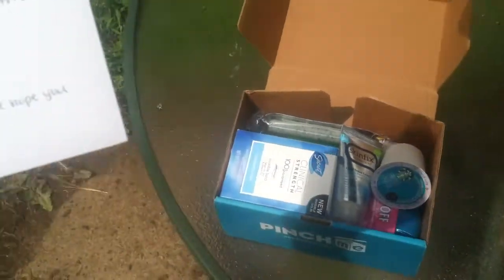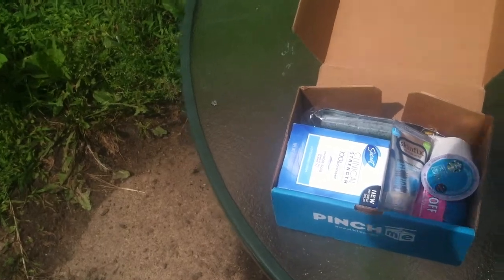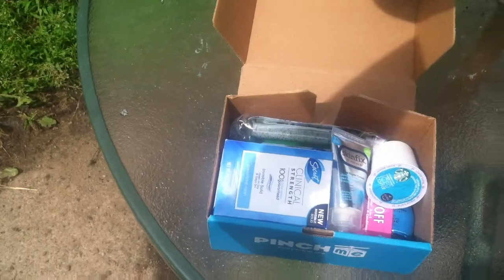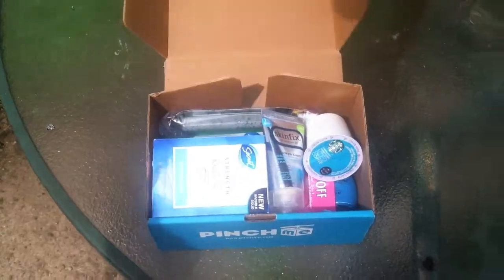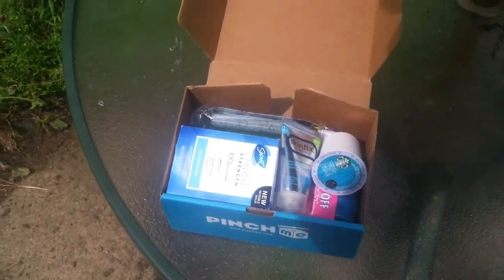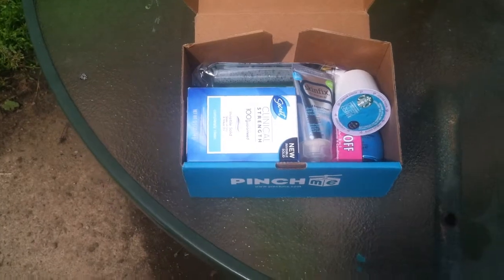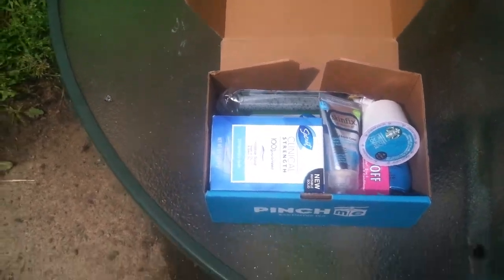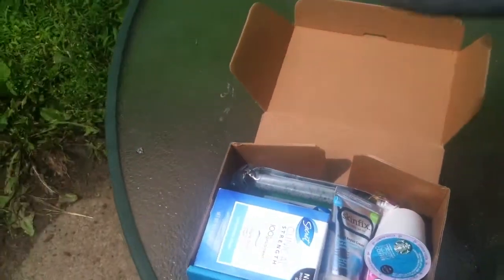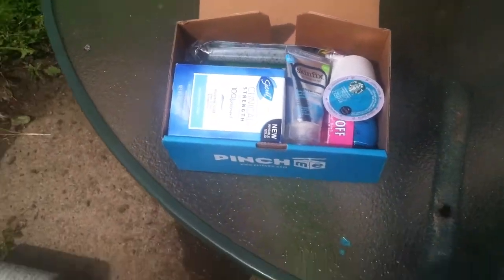This here is a card thanking me. It says we hope you enjoy the range of products which will be available for our members to claim from PinchMe this month. It gives me a link that I'll post below so you guys can all check it out too and make sure you're signed up before the samples come out so you can grab these too. It also says have you checked out our new website? I haven't been on the site in about three weeks, so I will have to check that out as soon as I post this video.